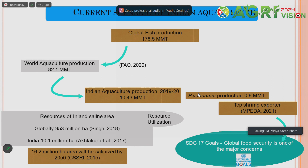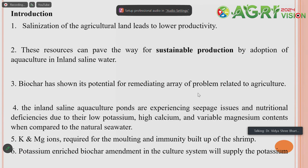According to Singh et al., globally we have 953 million hectares of inland saline area, and we have to explore this resource for sustainable production. In the Indian context, it is expected that the saline area will increase up to 16.2 million hectares, so there is a necessity to develop technology that can help mitigate the problems associated with the inland saline system and pave the way for sustainable production.